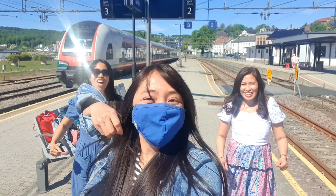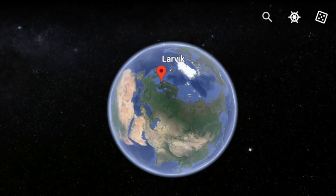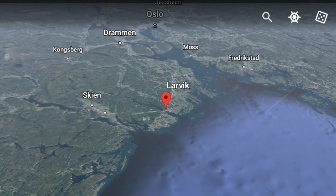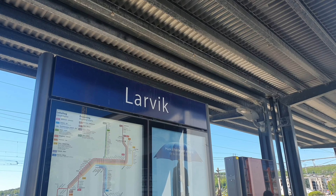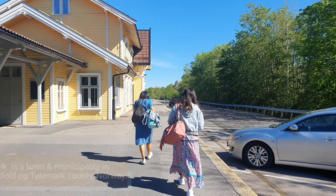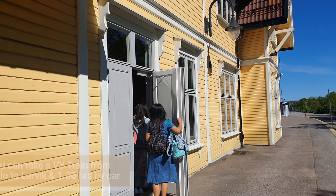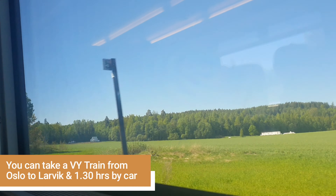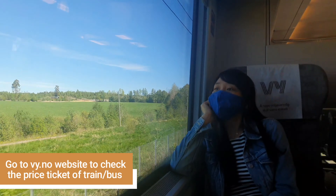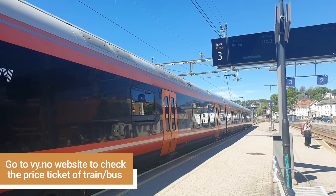Welcome to Larvin. So we are here on one of the famous local spots during summer here in Norway.